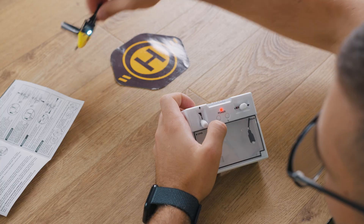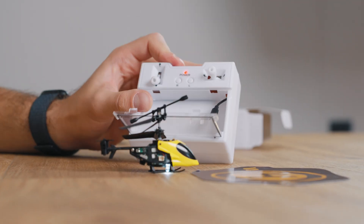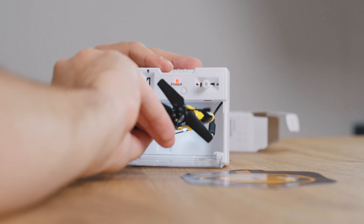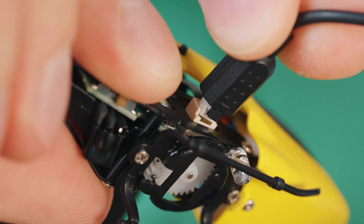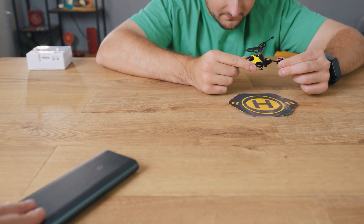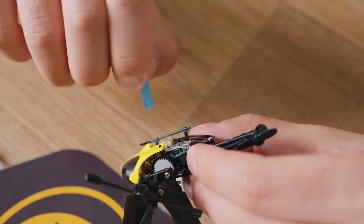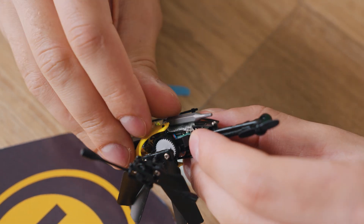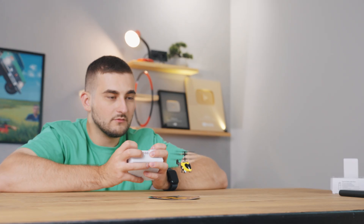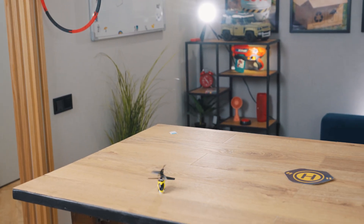We read the manual, recalibrated the heli, and even checked out what other YouTubers were saying — and it turns out it really isn't our fault. One cool thing is that the helicopter charges directly from inside the controller and takes just 10 minutes to charge. But what's the point if it still can't fly properly? At the last second the cameraman had an idea: tweak the balance with a tiny weight. And guess what — it actually flew properly. Even so, no way this one's getting a good rating.